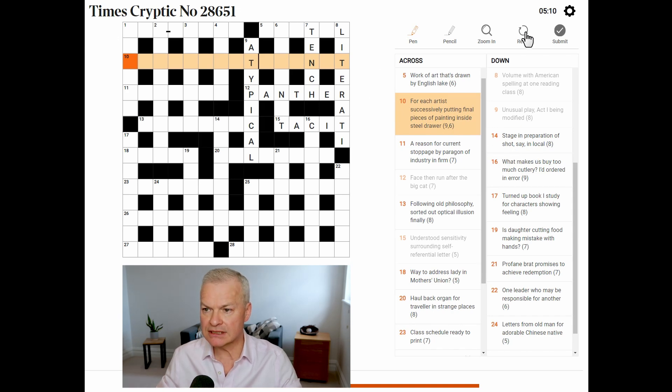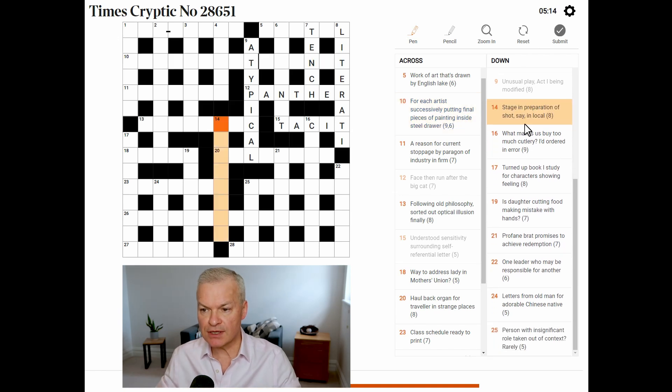I'm going to persevere with the ones I haven't looked at — five minutes down. Stage, in preparation of shot say in local. What makes us buy too much cutlery? I'd ordered in error — well, 'in error' looks like an anagram indicator for 'I'd ordered'. It's not an anagram of 'I'd ordered' because it's got a C in it. I wonder if it's an anagram of 'cutlery-eyed' and the definition is 'what makes us buy too much' — credulity. Buy as in believe rather than purchase. So credulity makes you buy or believe too much, and the anagram indicator is 'ordered in error'.